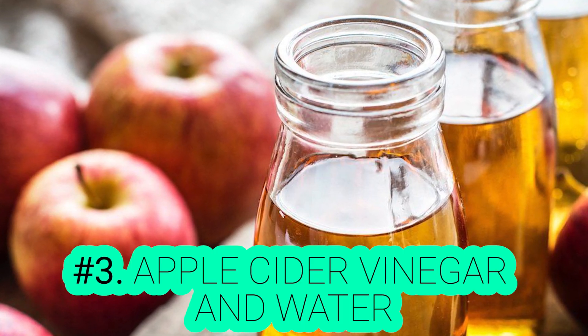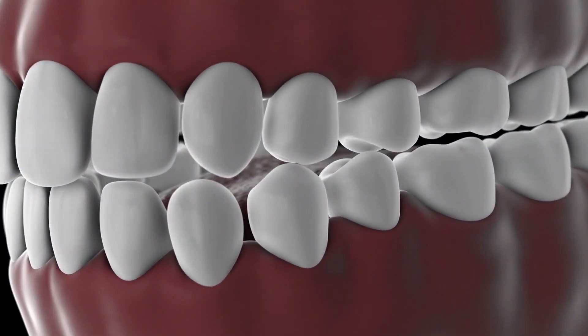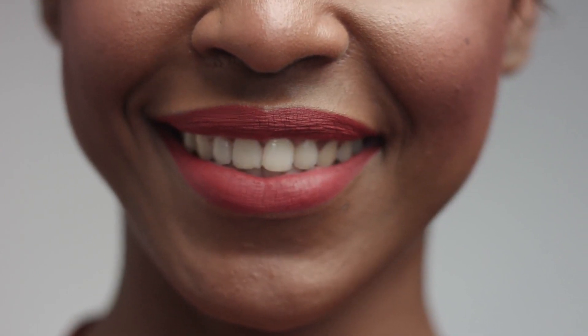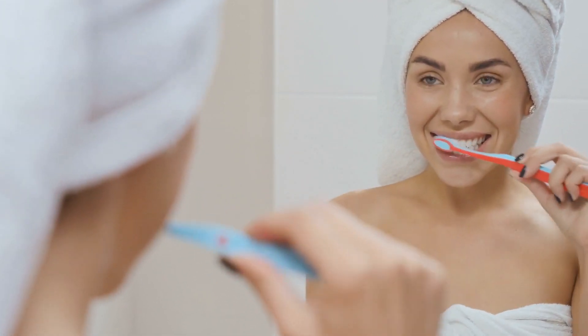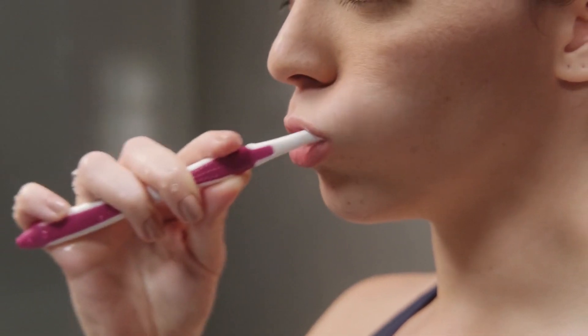Number 3: Apple Cider Vinegar and Water. Apple cider vinegar is a highly strong cleanser and disinfectant. It removes stains and wipes out all the bacteria in your mouth. Prepare a mixture of 1 teaspoon of apple cider vinegar with a glass of water, then use it as a mouthwash before you brush every morning. Remember to swish it all around your mouth for 15 to 20 seconds and then spit it out. Apple cider vinegar is acidic, so don't leave it in for too long. Brush your teeth after half an hour at each use. You can also rub the apple cider vinegar directly on your teeth.